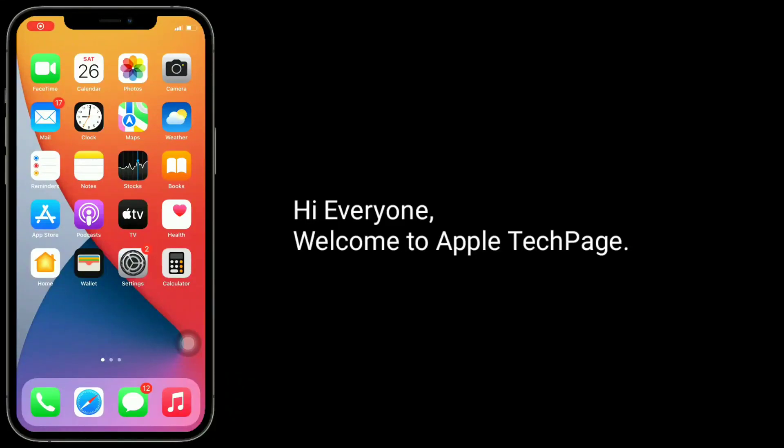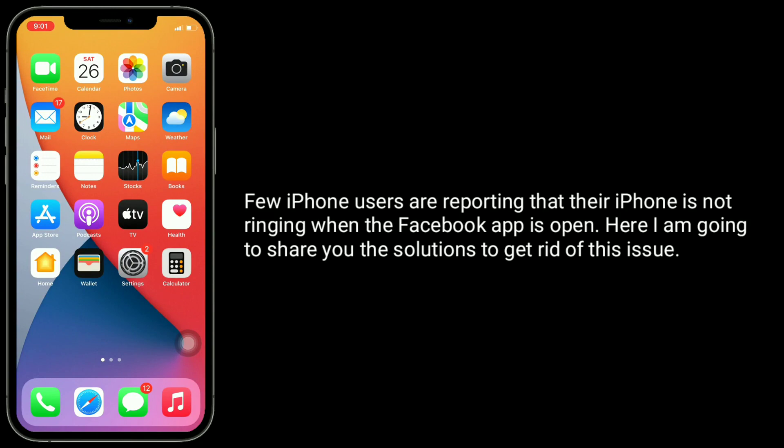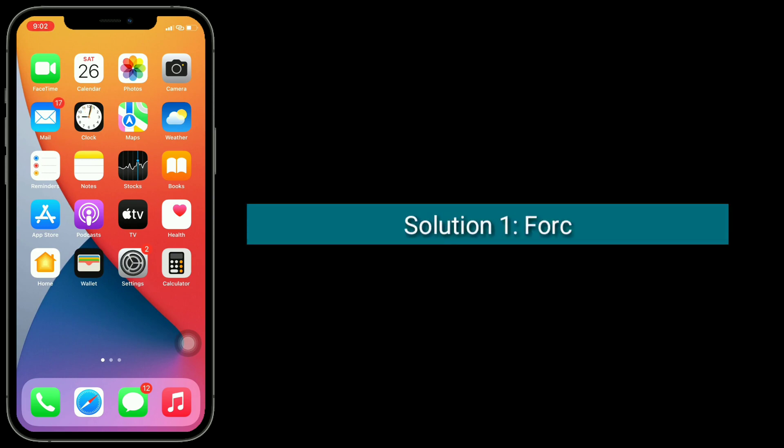Hi everyone, welcome to Apple Tech Page. Few iPhone users are reporting that their iPhone is not ringing when the Facebook app is open. Here I'm going to share with you the solutions to get rid of this issue.